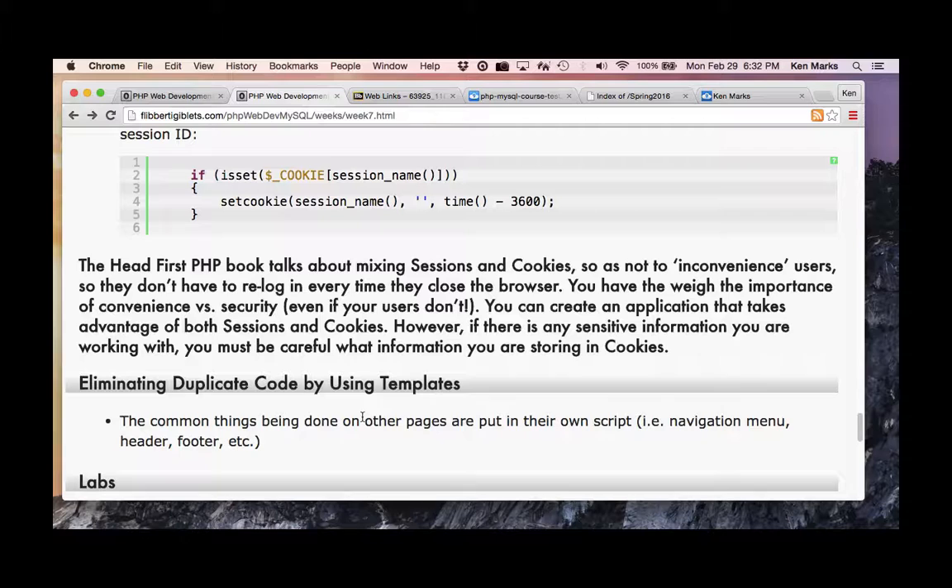The last part — chapter 7.5 — talks about eliminating duplicate code by using templates. All it is: templating means common things done on multiple pages are put in their own script. It's the principle of DRY — Don't Repeat Yourself. If you find yourself writing the same header information for every single page, maybe create a script called header.php with a variable for the page that changes, same with the footer or nav menu.